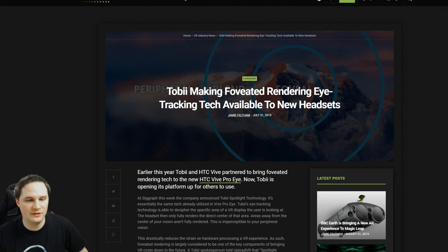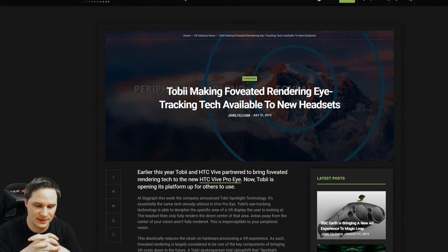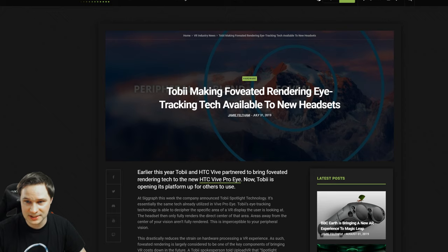Tobii eye tracking is no longer exclusive to the Vive Pro Eye — it's now available for other headsets as well. I tried it at CES Las Vegas 2019 and it was impressive: wherever I looked there was no latency at all. With foveated rendering enabled by eye tracking, you can save more than 50% GPU performance, because only the area you're looking at is rendered in full quality. I really hope more VR hardware developers implement this in their headsets.